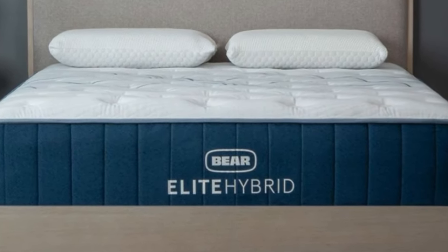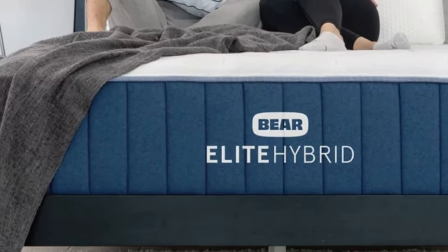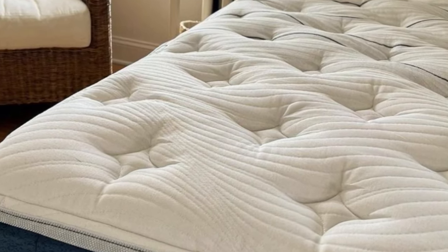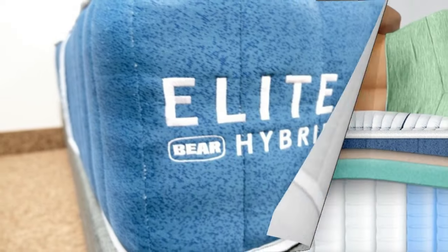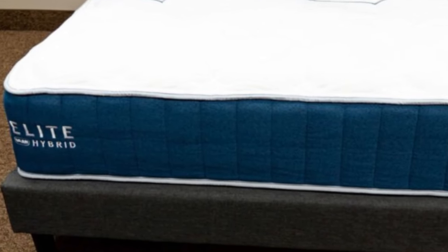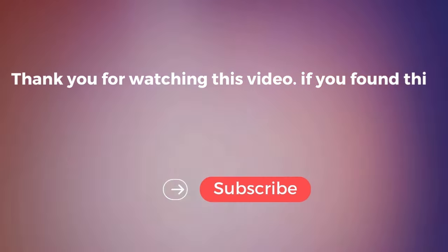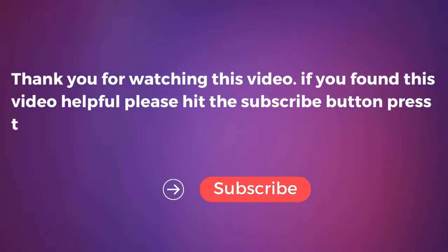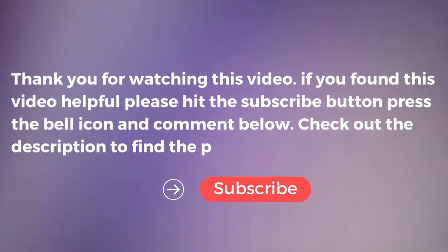Cons of the Bare Elite Hybrid: Stomach sleepers may not be the ideal customer since the medium model scored a 6 on our firmness scale. These sleepers might want to check out our roundup of the best mattresses for stomach sleepers to find a firmer option to keep their hips in line with their shoulders. Thank you for watching this video. If you found it helpful, please hit the subscribe button, press the bell icon, and comment below. Check out the description to find the product links.